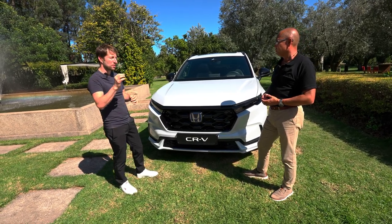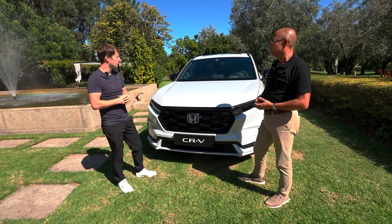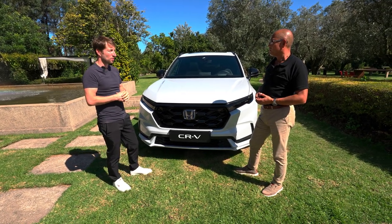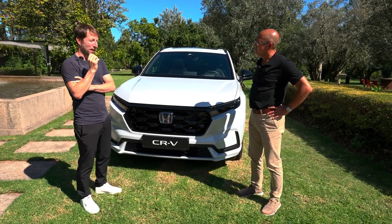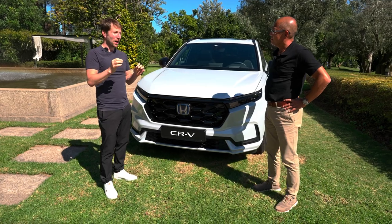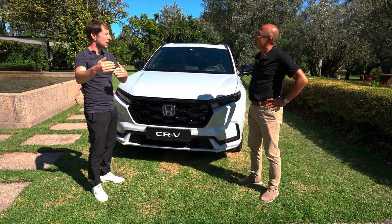The car also comes with an optional 360-degree camera, and the resolution and clarity of the cameras is quite good. From this point of view, the cruise control, lane assist, and all the safety features I saw are really impressive.